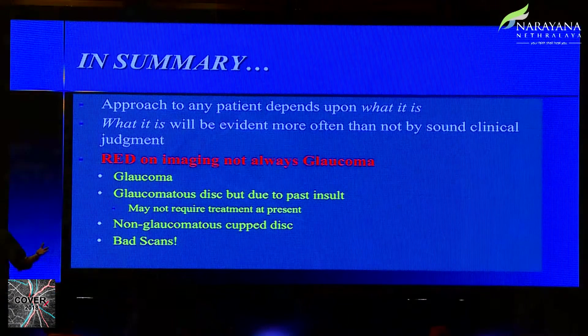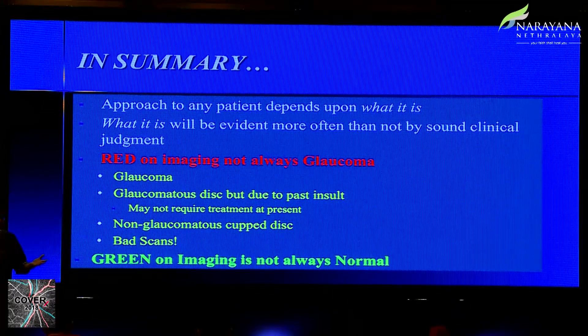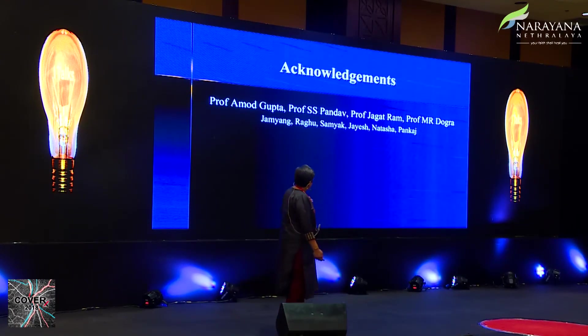To summarize: the approach to any patient depends on sound clinical examination and clinical judgment more than any imaging. Red on imaging does not mean glaucoma — it could be a glaucomatous disc from a past insult, a non-glaucomatous cup disc, or simply a bad scan. And green is not always normal either. I acknowledge the support at the PGI: the residents Jamyang, Raghu, Samyak, Jayesh, Natasha, and Pankaj, who helped in publishing all of this and are workhorses for all of us. Thank you.